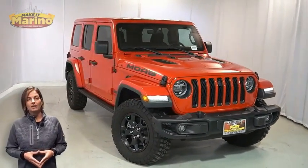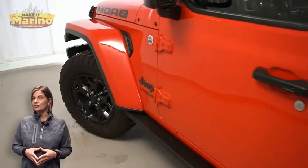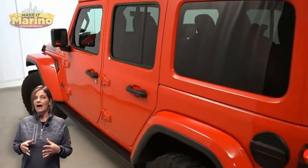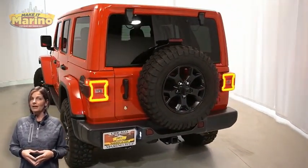With LED reflector headlamps, front fog lamps, 17-inch aluminum wheels, body color freedom top three-piece hardtop, and rock rails.